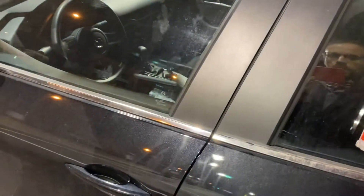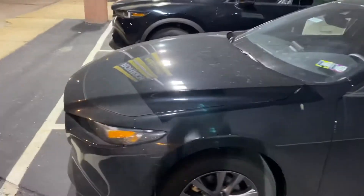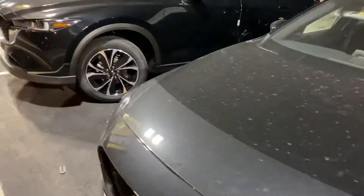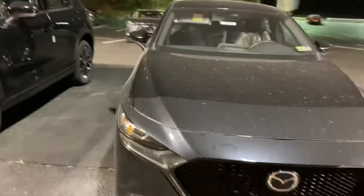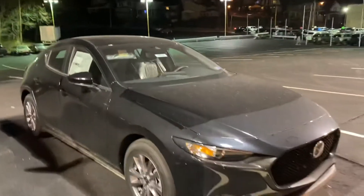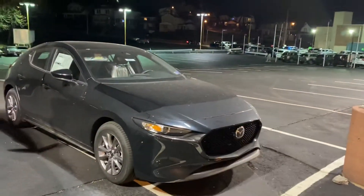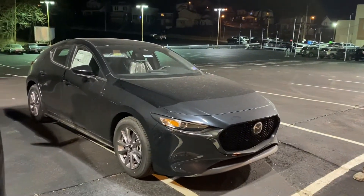Shutting the door here, you'll notice everything is going to be push-button start. This vehicle has quite a bit more features to go over, and that is another way Mazda really separates themselves from the competition. If you look at something similarly priced, I would bet that we have not only a little bit more upscale design but a few more amenities packed into the vehicle. I'm going to send over this video so you can verify that I do indeed have a 2.5S here.